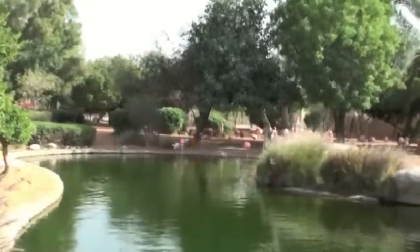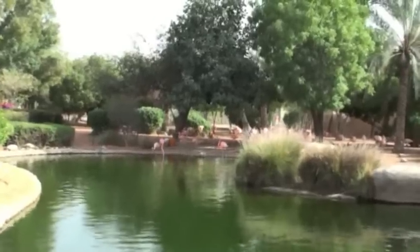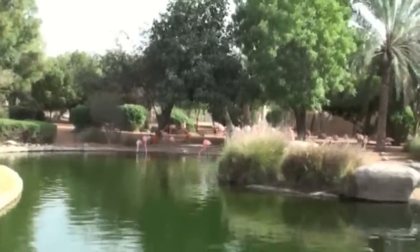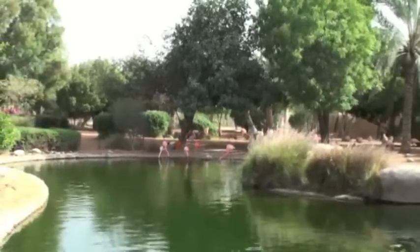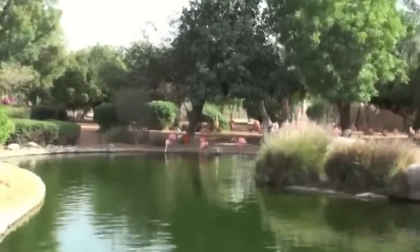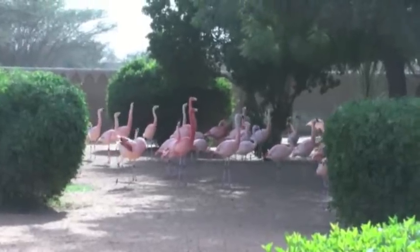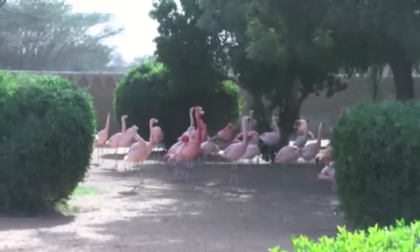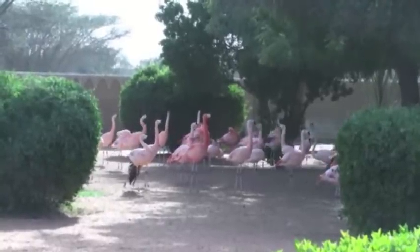When you enter the park, you immediately see the flamingos. I think these are the Chilean flamingos because they have more black on their beak, are pinker than the greater flamingo, and have grey legs and pink knees, which these seem to have. Flamingos are pink because beta-carotene is in the brine shrimp which they eat, and so it turns their feathers pink. It's the same chemical that is in carrots and makes them orange.